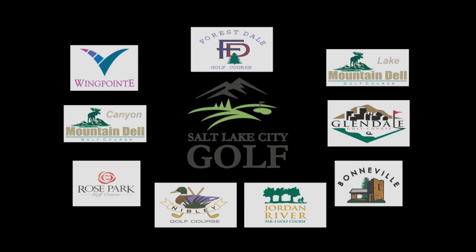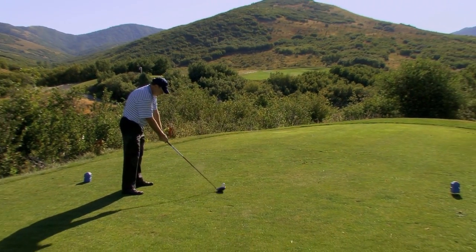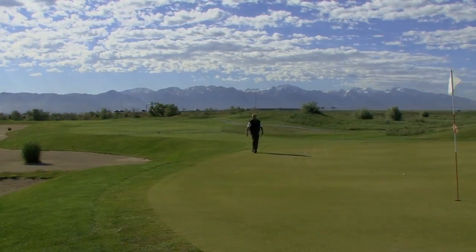Salt Lake City golf courses offering the most diverse inventory of golf venues in the entire country. Excellent playing conditions, very affordable, always accessible.